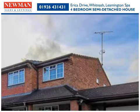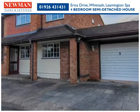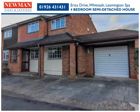This well-presented four-bedroom semi-detached house has been substantially and tastefully extended and is situated in a popular catchment area.